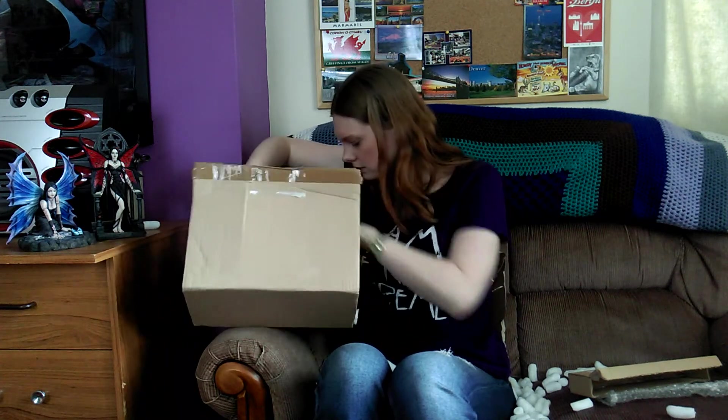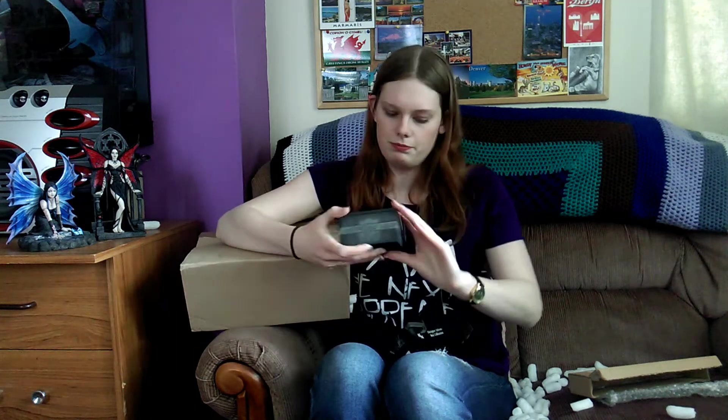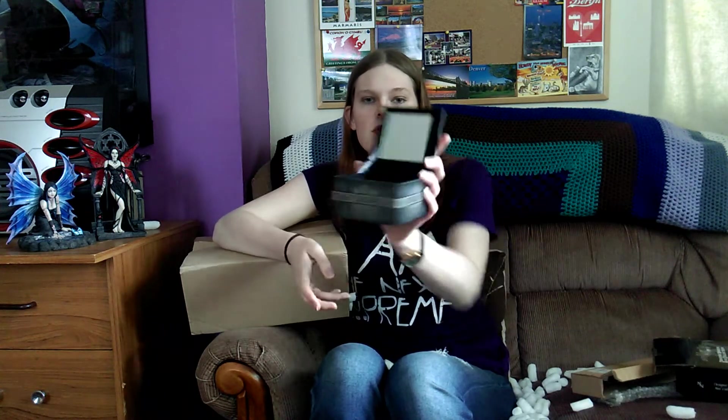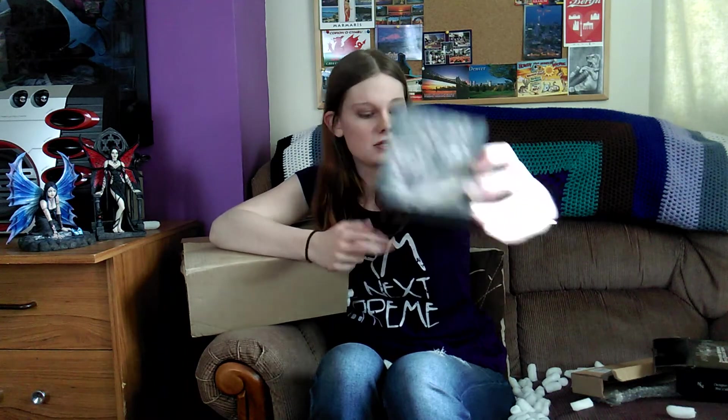And then more packing peanuts. I think this is the last thing. Again, it's a Nemesis Now thing — there must be a main partnership with Nemesis Now, which is fine with me because I love them. They've got gorgeous stuff. What is this? So it's a box — it's got wolves on it. Nice box. And oh, it's got a mirror in it! So it's a designer mirror box, Nemesis Now — designs from the world's leading fantasy artists. So it's a box with a mirror. You can see yourself! It's gorgeous. I'll use it to keep jewelry in and stuff. It's really pretty and I love the wolves on it — really nice colors.